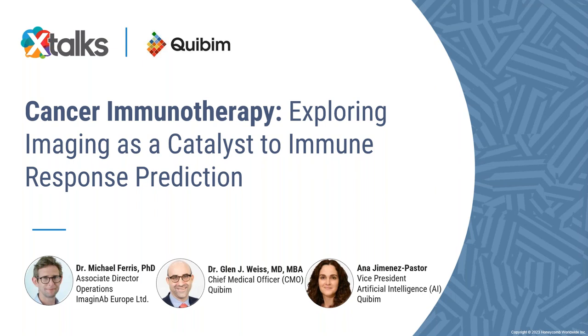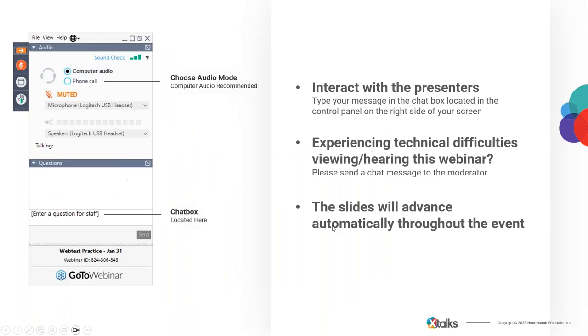Good day to everyone joining us, and welcome to today's Xtalks webinar. Today's talk is entitled Cancer Immunotherapy: Exploring Imaging as a Catalyst to Immune Response Prediction. My name is Sonia Hunt, and it's my pleasure to be your Xtalks moderator for today.